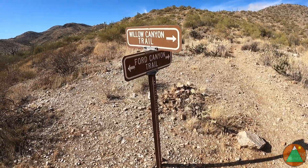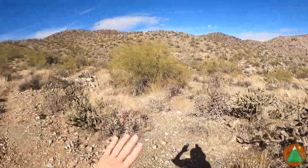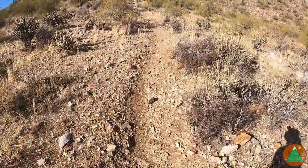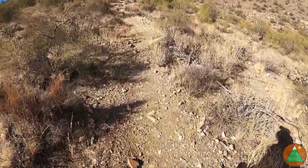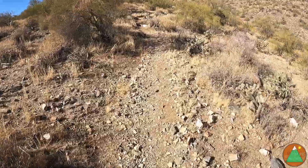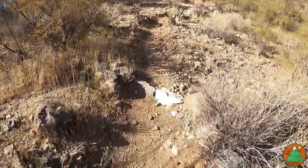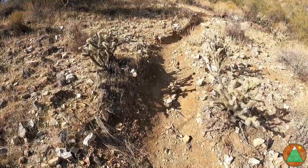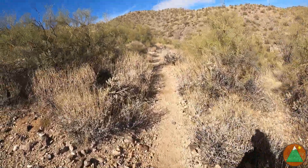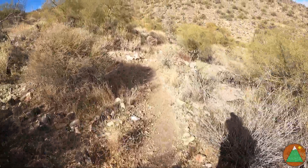We've hit our last junction — very well signed. Willow Canyon's that way, we passed Mesquite Canyon, this is Ford Canyon. I assume we're going to need to gain some elevation here to get up and over these hills into a different canyon. I think I misspoke before when I said eight, eight and a half — I meant to say nine, nine and a half. So we might be close to ten miles in, but we probably still have a good six to seven left to the car. I just feel like we need to crest these hills to get to Ford Canyon.